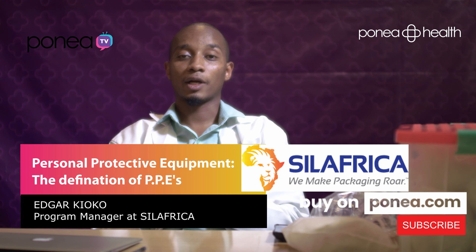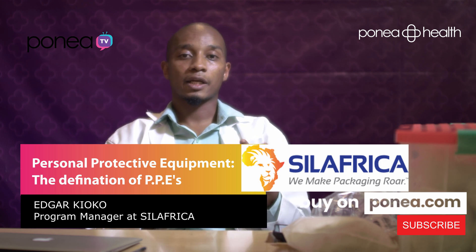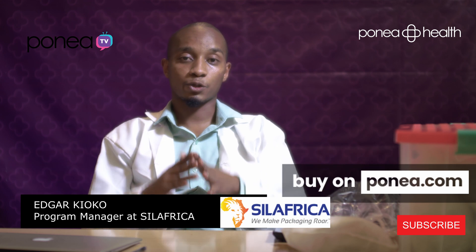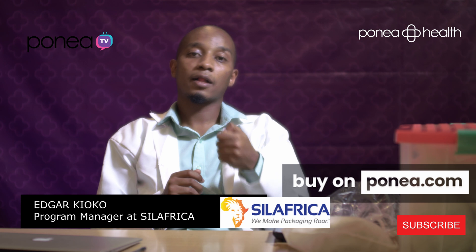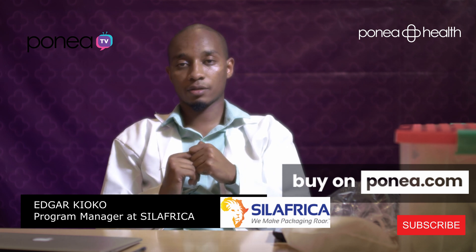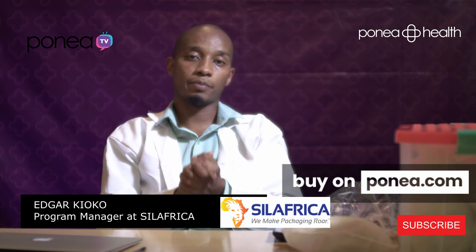Hi, I'm Edgar Kiyoko, Program Manager, Silafrica Social Impact. Silafrica has committed 10% of its production capacity for social impact to enable access of health and hygiene at affordable prices. This initiative has partnered with Bonair Health today to talk about PPE.